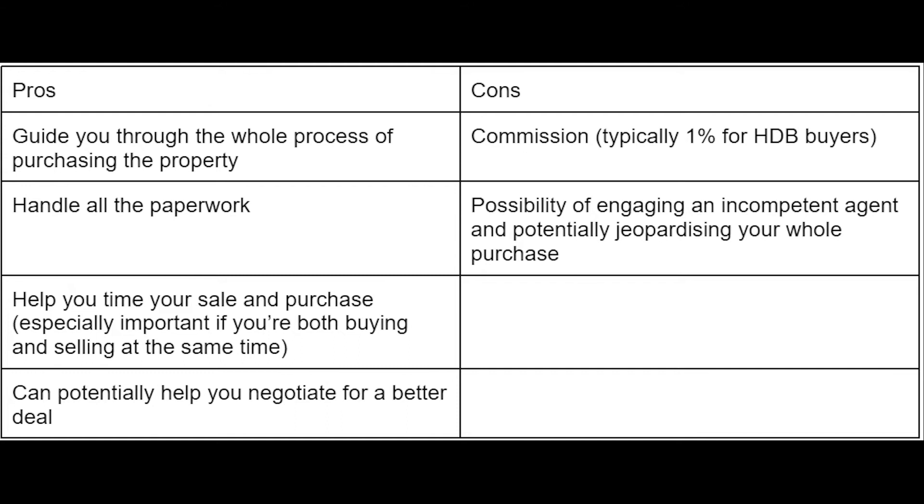For step two, decide whether you want to engage a property agent. There are pros and cons. The HDB process isn't as easy or smooth sailing as a lot of people would like to think, so maybe you can decide after watching this video. Essentially, if you manage to engage a competent agent, you won't have to worry about the following steps because the agent will be able to guide you along and help you plan the process of buying the house.